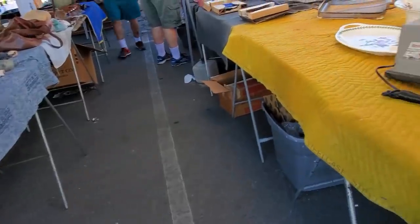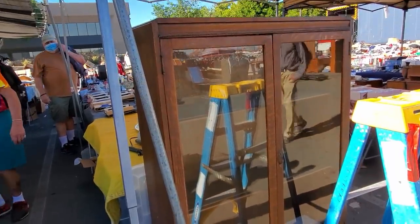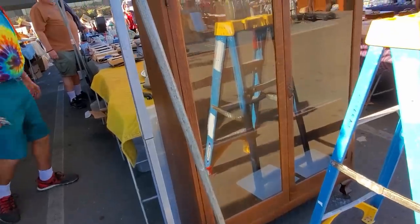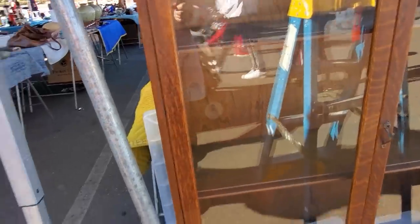Do you see that dog? I see this cabinet. There was a dog and it had a missing eye — I did see that dog when you pointed it out earlier. I love that cabinet. This is what they call tiger oak or quarter-sawn oak. Look at the beadwork on this. Look at the wavy lines of the glass. That's a neat piece.